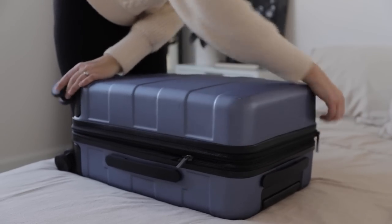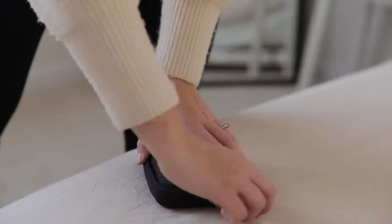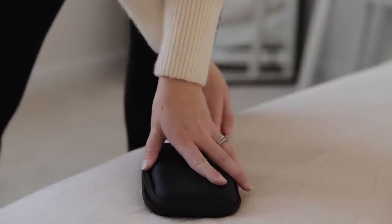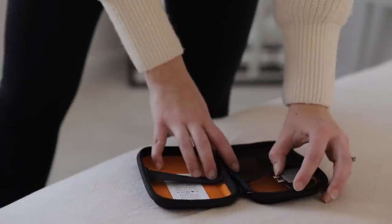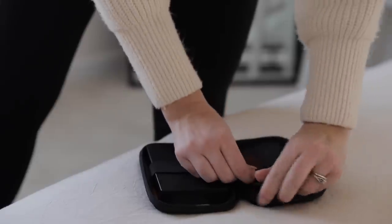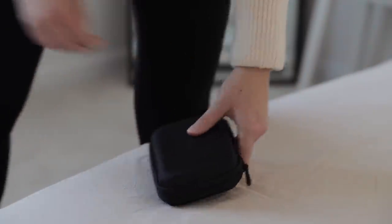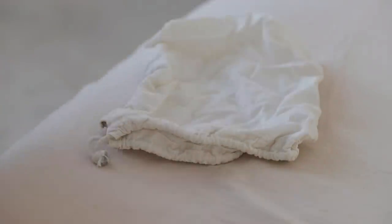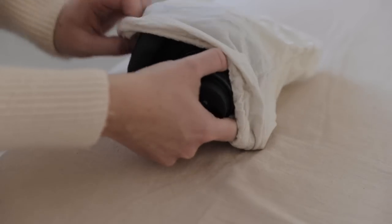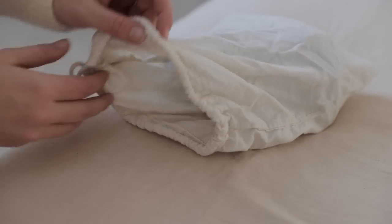I zipped up my suitcase and moved on to getting everything ready for my backpack. Again, I started by trying to group like items together into smaller containers. In a protective case, I put my computer adapter and my external hard drive — that way I'd have somewhere to store all the pictures I planned on taking. Next, I packed my camera and battery charger into one of these reusable cloth bags.